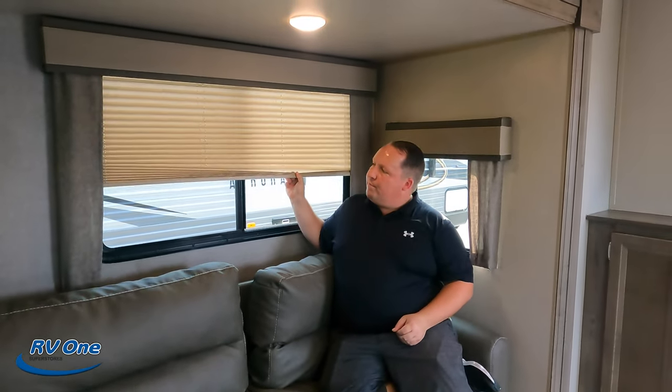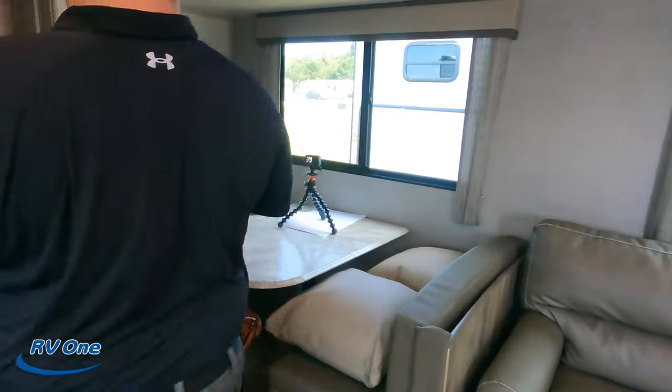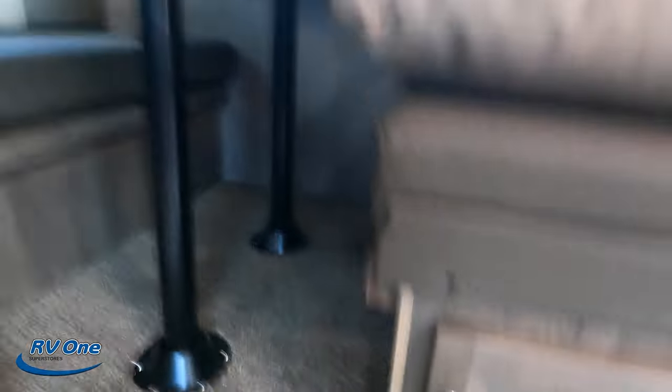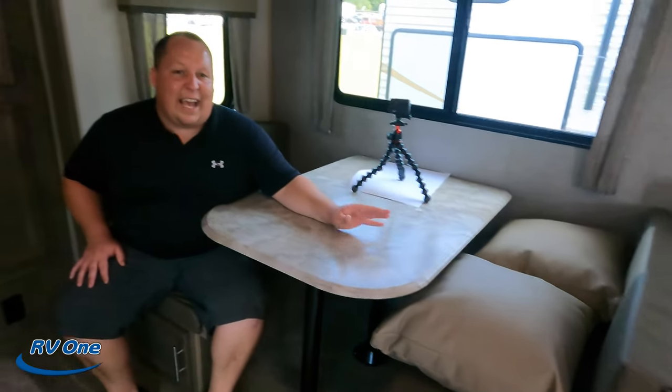Over to the sofa — it's a trifold sofa, comfortable and nice. The feng shui and feel of the interior is really pleasant. Moving to the dinette, there's storage underneath and on the side. The tabletop drops down to make a bed. The two-tone cushions look great, and it's a really nice overall setup. This dinette can accommodate an occasional guest as a sleeping area.